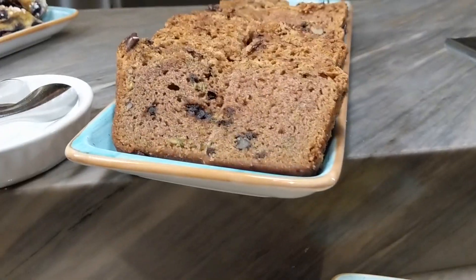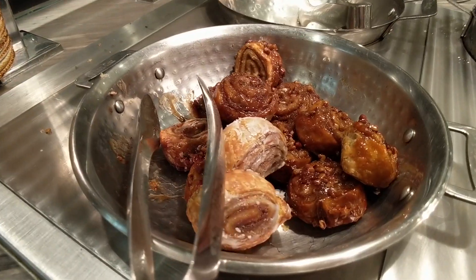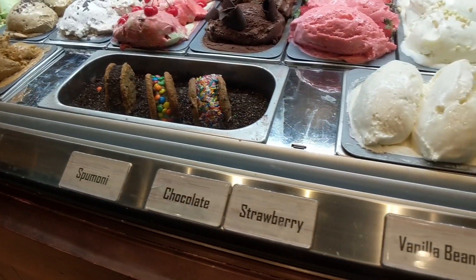The sweet and light station offers a great variety of pound cakes, blueberry scones, cinnamon rolls, brownies, and ice cream.